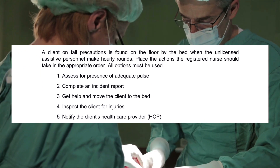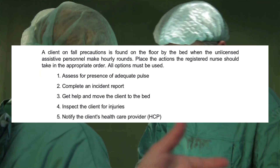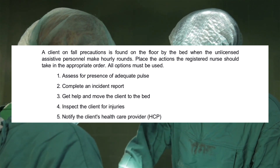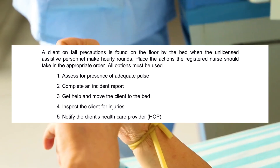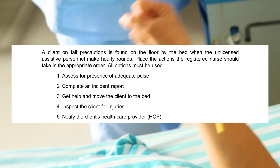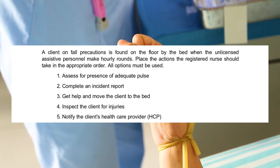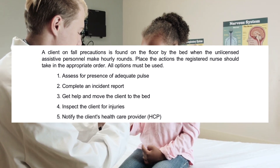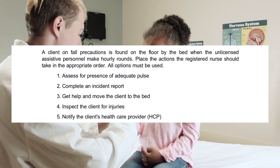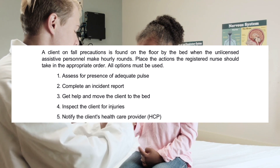A client on fall precautions is found on the floor by the bed when the unlicensed assistive personnel make rounds. Place the actions the registered nurse should take in the appropriate order. All options must be used. 1. Assess for presence of adequate pulse. 2. Complete an incident report. 3. Get help and move the client to the bed. 4. Inspect the client for injuries. 5. Notify the client's healthcare provider (HCP).